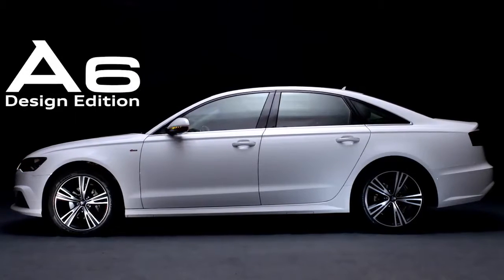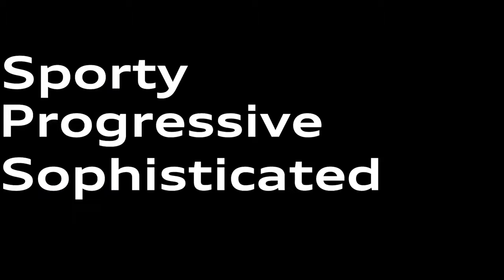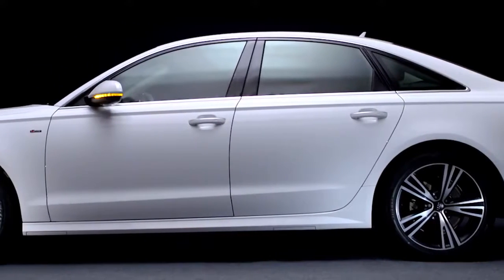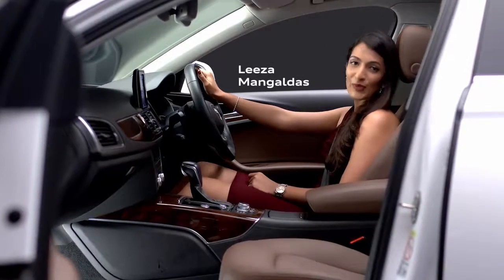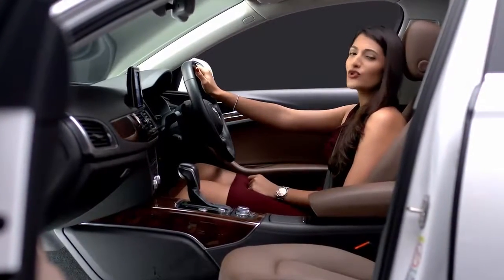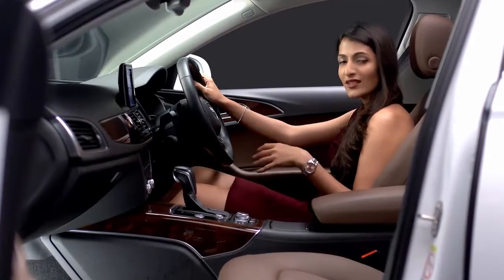The Audi A6 Design Edition — sporty, progressive, sophisticated. This is my kind of Audi. The Audi A6 Design Edition is even more appealing on the inside. It comes loaded with luxury tech and it's super comfortable, both in the driver's seat and at the back.